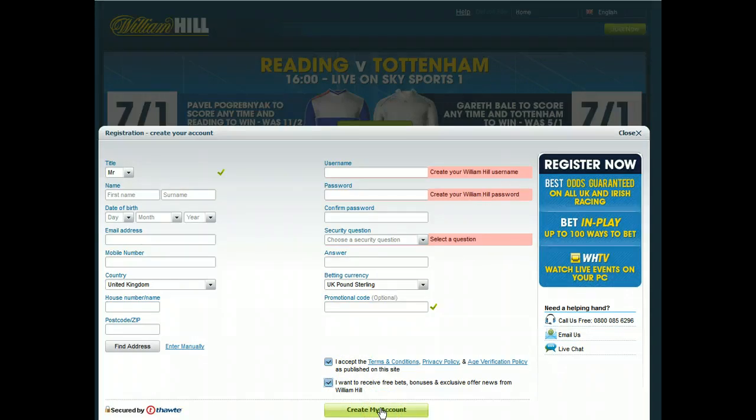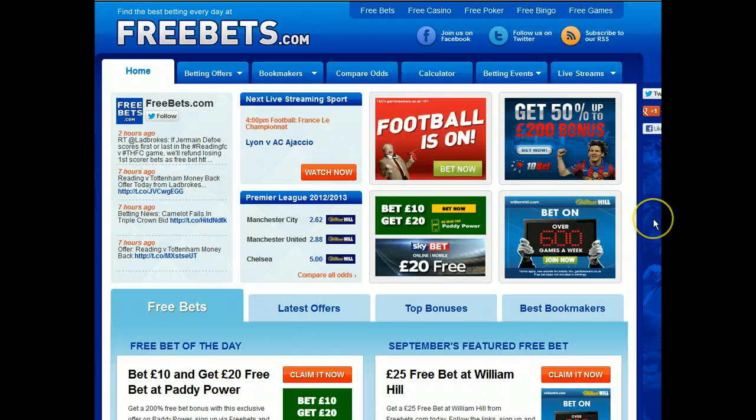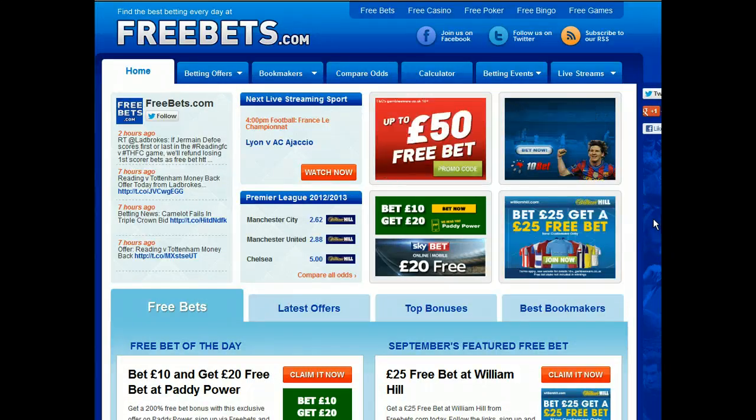Once you've created your account you'll be able to make a deposit and place your first bet. Once the bet's been settled the free bet will appear in your account automatically. Remember you've got seven days to use the free bet and the free bet stake won't be included in returns. Thanks for watching and remember to come back to FreeBets.com to cash in on many more free bets.